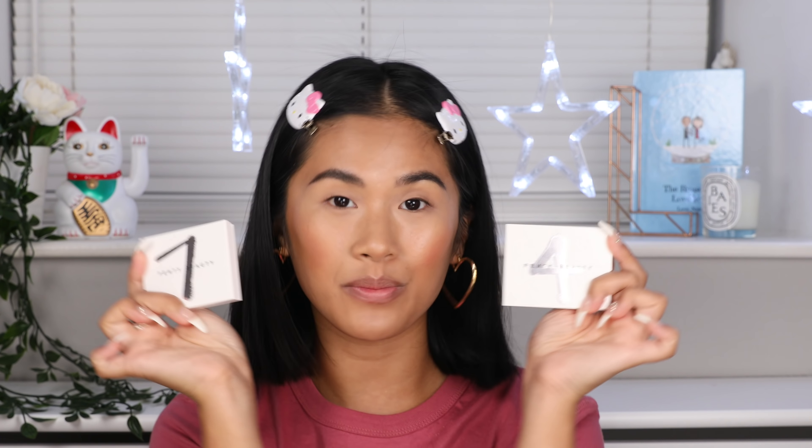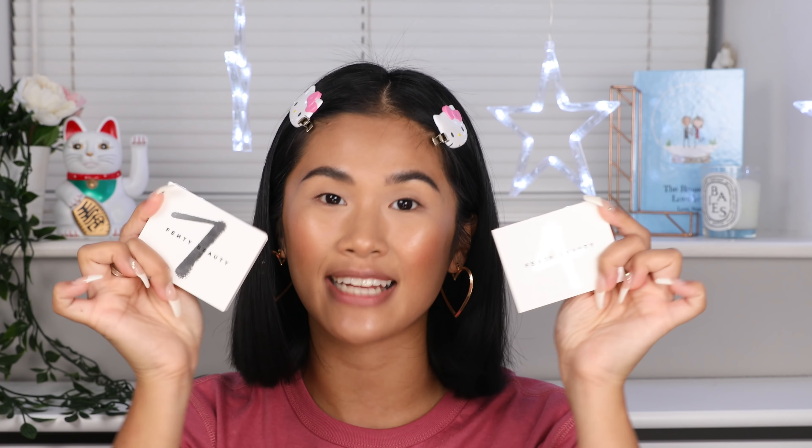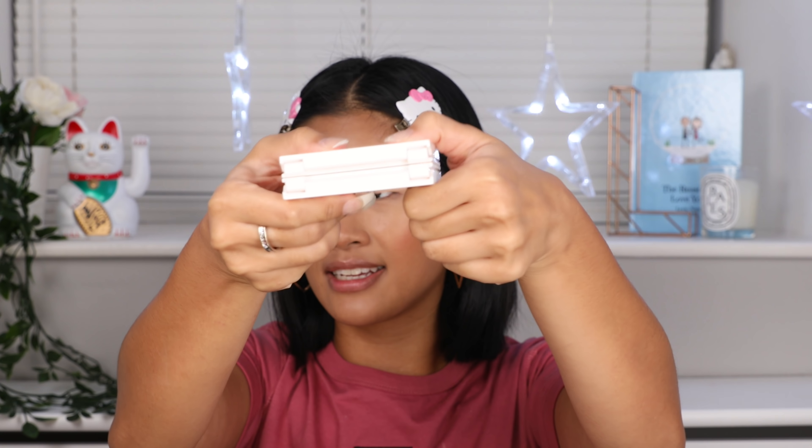I'm going to show you guys how to achieve a pretty and simple look using the Fenty Beauty snap shadows. Look how cool this is — you literally click it together. If you're feeling a little bit red and berry, you can use this side, or if you're feeling a little bit amazonian and sexy, you can use this side. You can mix and match any snap shadows. I personally like four and seven because those are my go-to colors.